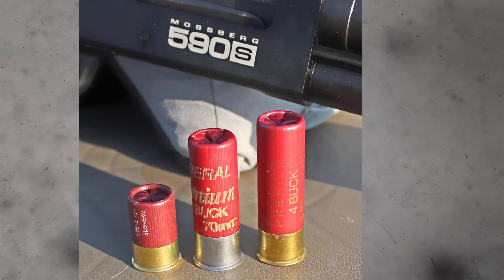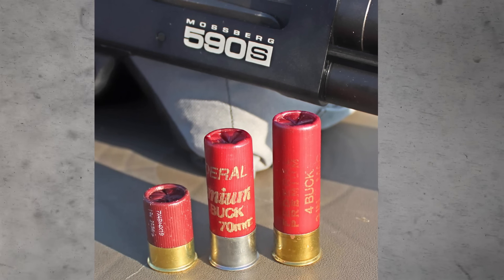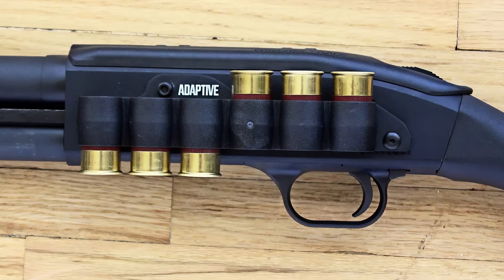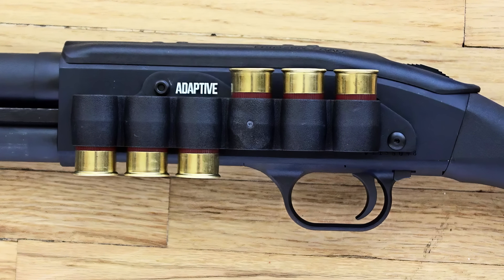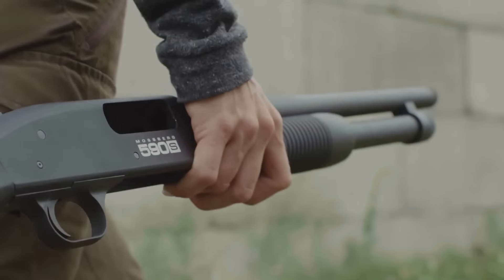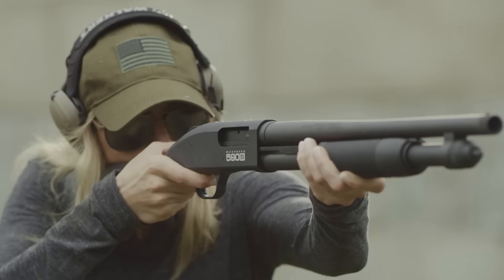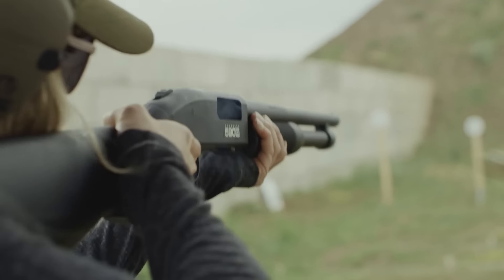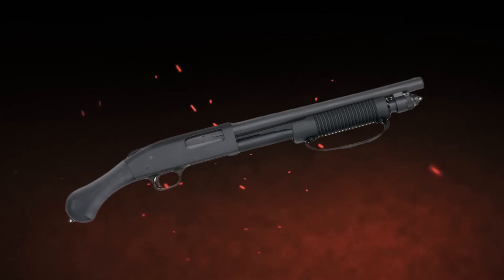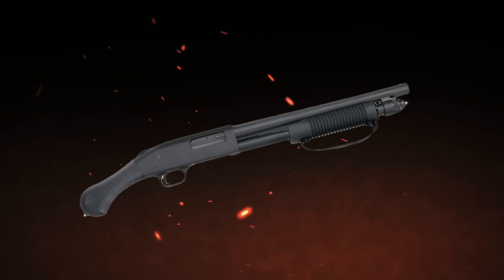One of the biggest pros of the 590S Shockwave is the ability to shoot mini shells, which significantly reduces recoil and increases capacity. This is great for home defense situations where you might not have time to reload. This shotgun doesn't really have a downside — just be careful when shooting 3-inch shells, because they can give you quite a wallop. It's best to spend some time at the range to get used to the recoil. The 590S Shockwave is perfect if you're in a small apartment and want a flexible, powerful home defense solution.